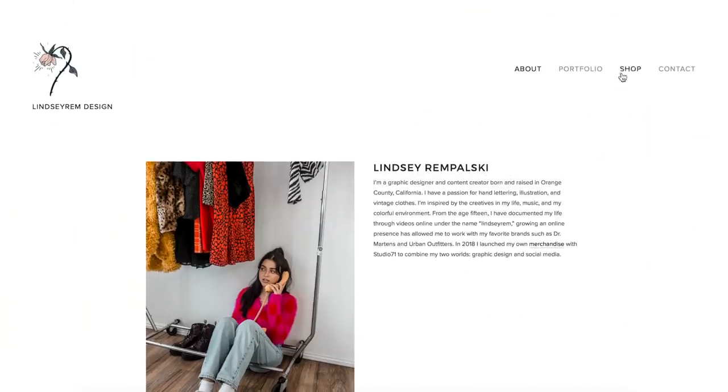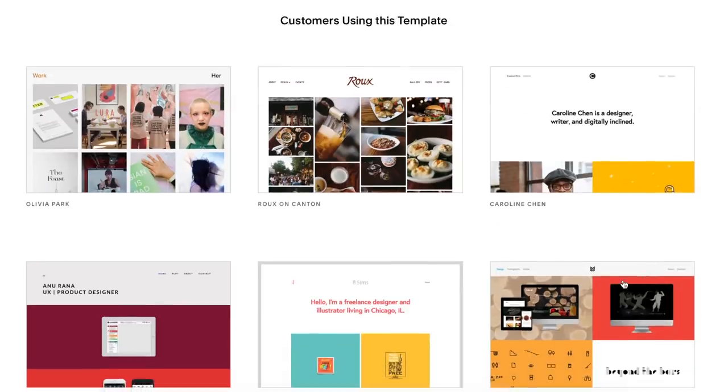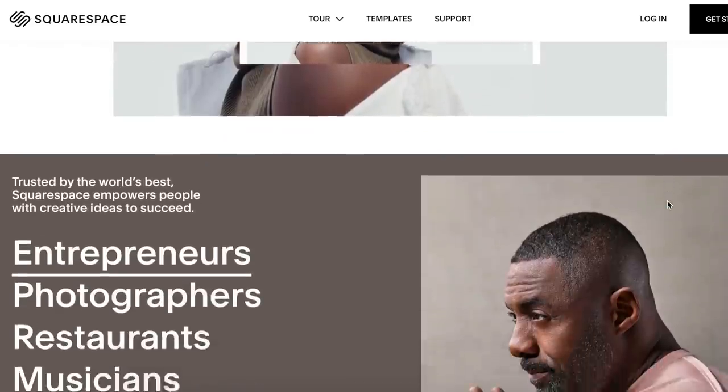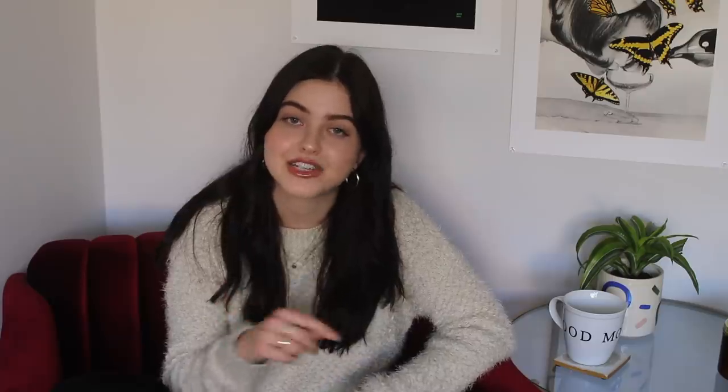I also wanted to give a quick thank you to the sponsor of this video, which is Squarespace. Squarespace is an all-in-one platform for creating and hosting beautiful websites — from portfolios to online shops to blogs. I personally use Squarespace for my graphic design and portfolio website and totally recommend it to other creatives. It's super easy to use, has thousands of templates, fast customer service, and is extremely customizable. Go to squarespace.com/lindsayrem or type in 'lindsayrem' at checkout for 10% off your first purchase of a website or domain.